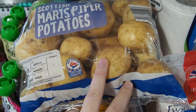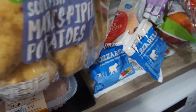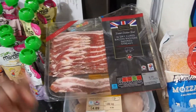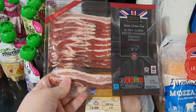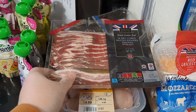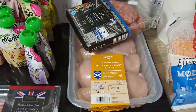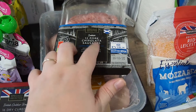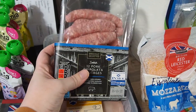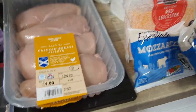Maris Piper potatoes - I wanted to do mashed potatoes for one of my meals this week. I always get this type of bacon, the streaky rashers instead of the back bacon, just because it goes really nice and crispy and it just tastes nicer. I also got some chipolata sausages - I'm going to make toad in the hole one night as well. They're a lot thinner than your normal sausage so they just cook a bit quicker.